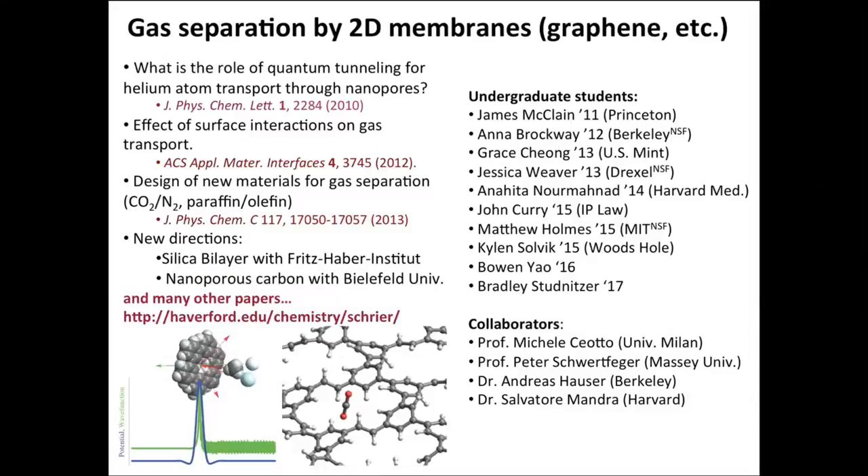Another area of research has been developing new types of membranes for gas separation, and in particular looking at two-dimensional materials such as graphene. In addition to characterizing fundamental physical properties such as the role of quantum mechanical tunneling and surface interactions in these types of materials, we've also used these tools to help design new types of materials for gas separation.